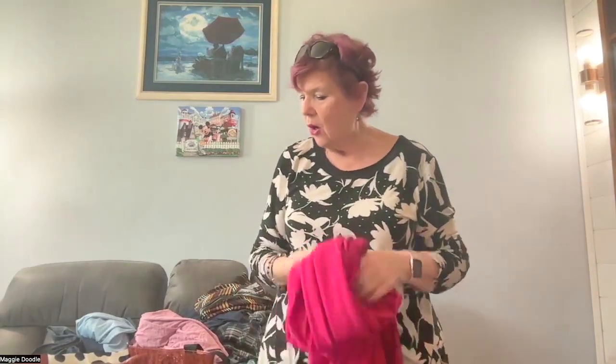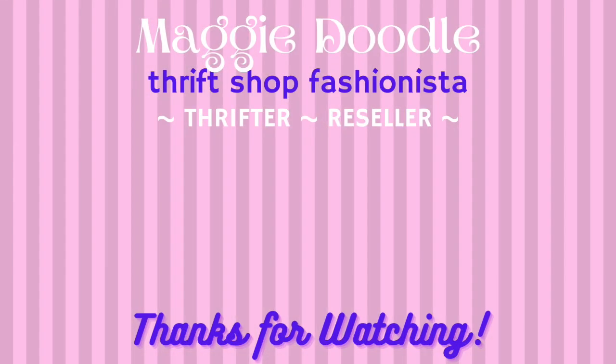That is all that I have to show you today. I hope you enjoyed the haul — let me know what you think. Did you think I got great stuff? You really can't go wrong — how do you say somebody got crappy stuff when it was a dollar? But I would be interested to see how you liked what I found. Thank you so much for watching, and remember, good things come to those who thrift!